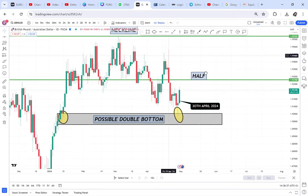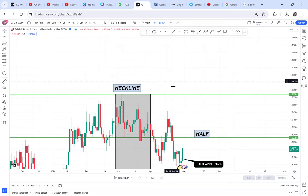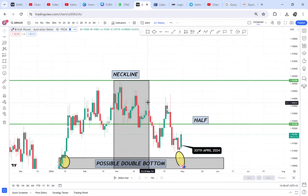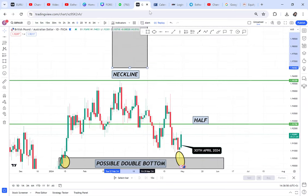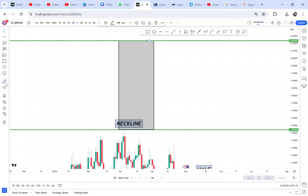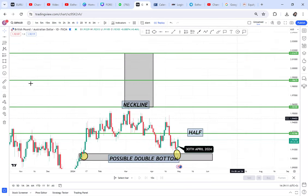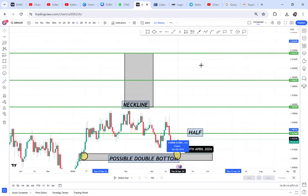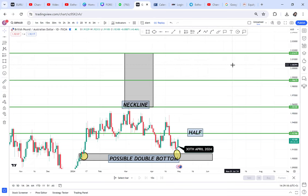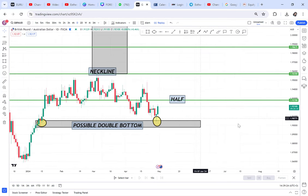If it breaks the half it will continue to go to the neckline. GBP/AUD has a long way — this is a long-term trade, like the trade for the month of May. Swing traders who hold will get 945 pips on GBP/AUD. But for us — today at 1 a.m., tomorrow Wednesday 1 a.m. — if you use the WBB strategy for entry, you will find the market has broken the box.